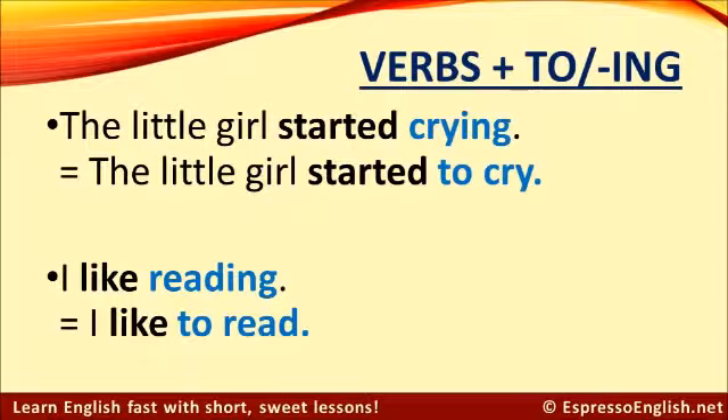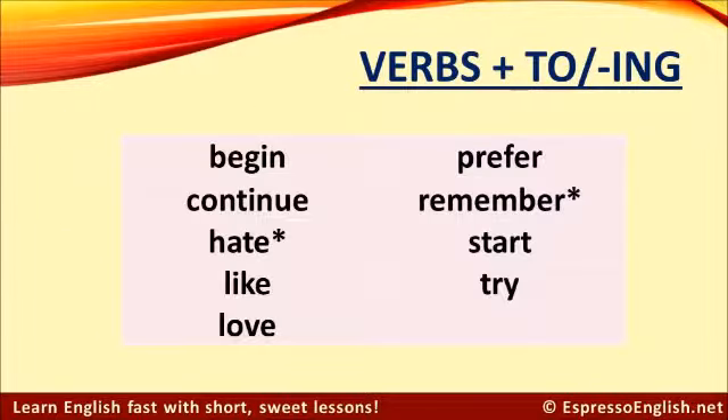So: I like reading, but I would like to read. Verbs that can be followed by both forms include: begin, continue, hate, like, love, prefer, remember, start, and try.